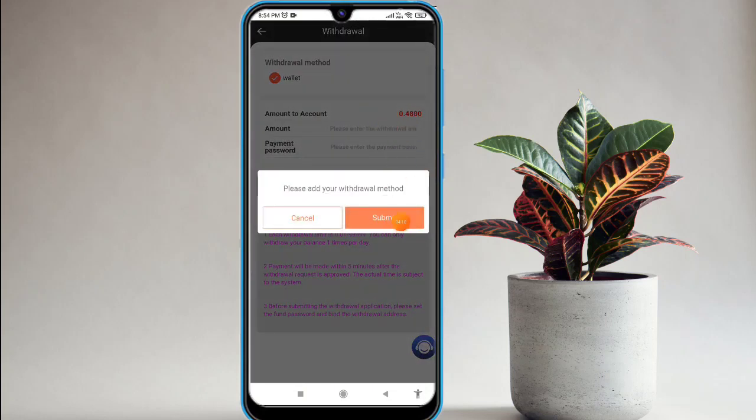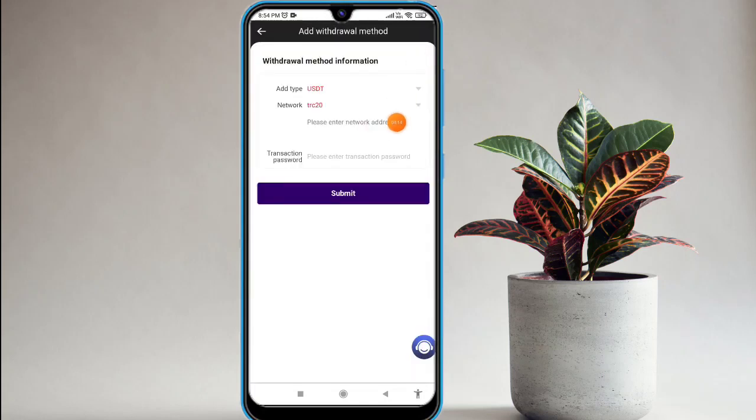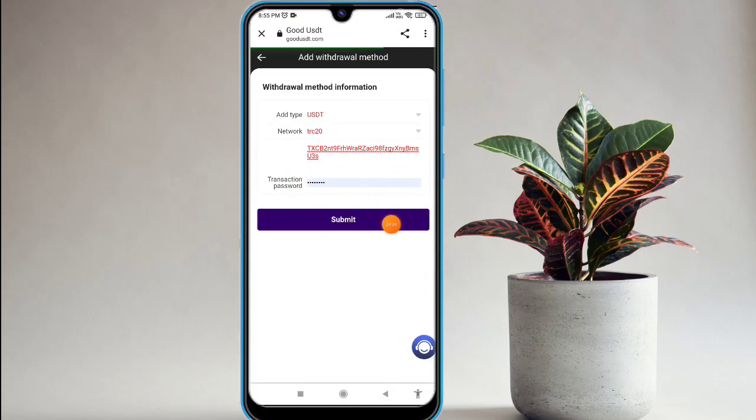Now I'll show you how to do a withdrawal. Click on that and you will find this tab interface. Click on the submit option and then click on the add option. Fill up all the details — wallet address and transaction password — and click on the submit option. Your binding is successful within a second. Fill up all details, click submit, and your withdrawal is processed. I have already done a withdrawal on this website.